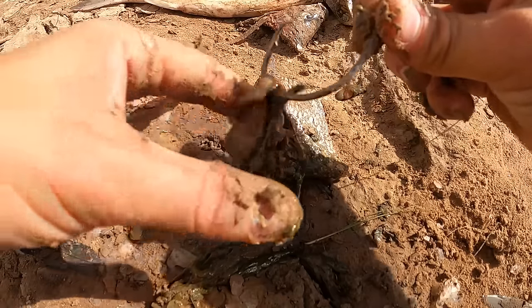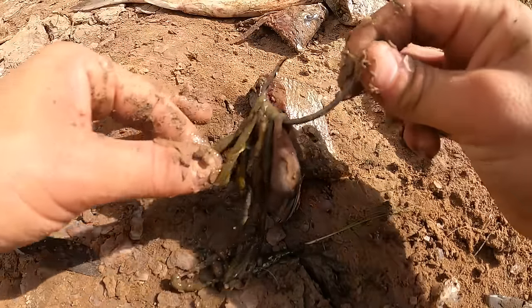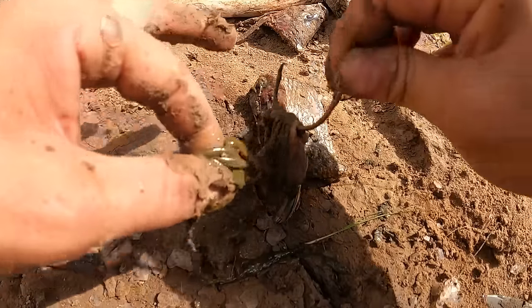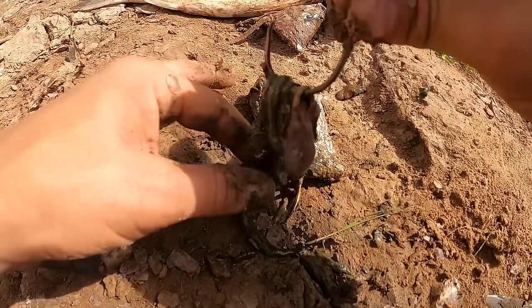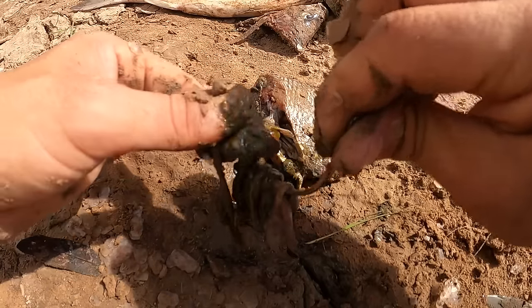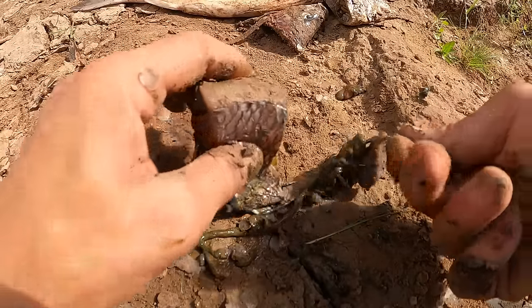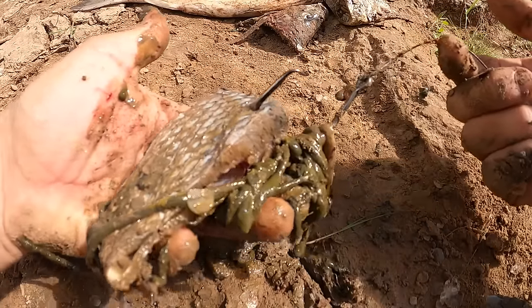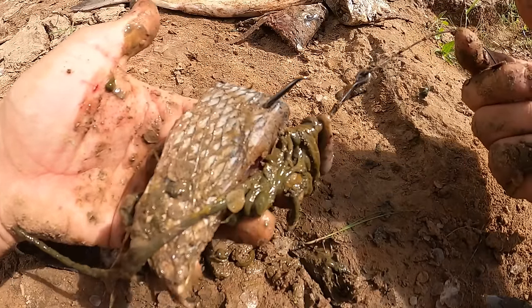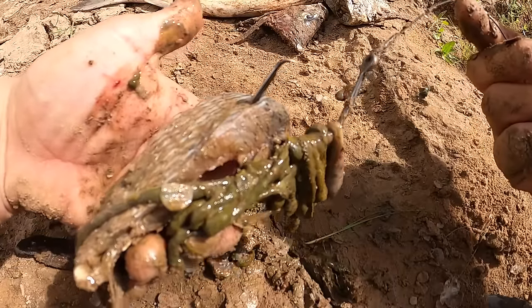Pierce once, do a loop, pierce again, do a loop — repeat until confident the bait is secure on the hook. Then take the hook through one of the top corners of the bait. That is a gorgeous bait. It looks disgusting but so many predators would eat that right up — including the biggest alligator gar.